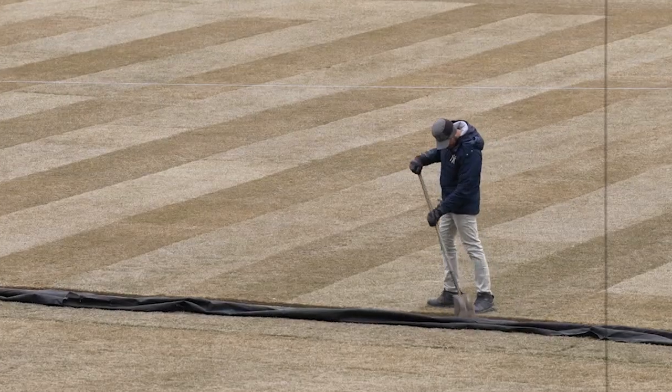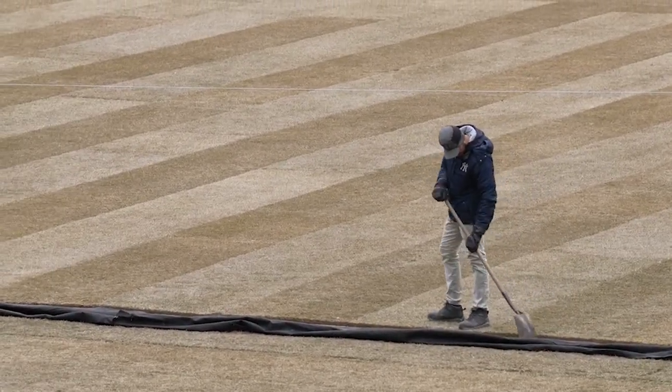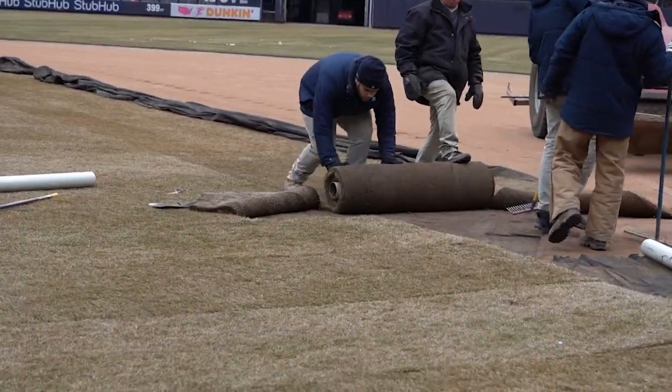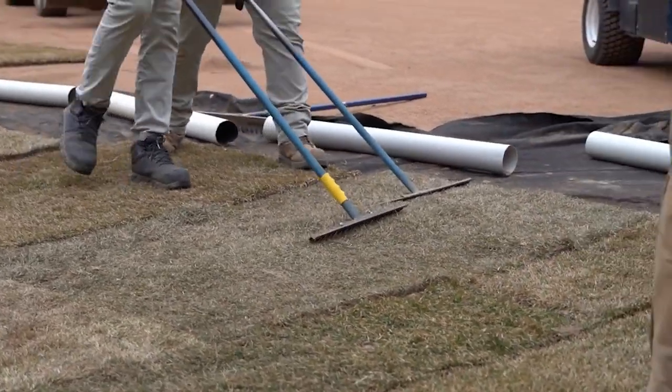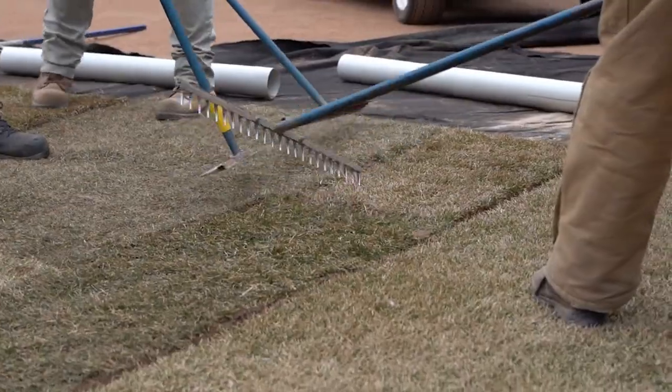That's about three days' worth of work going in and three days' worth of work going out. So our grounds crew works very hard getting this stuff in and out to make it look like a soccer field that was here all along.